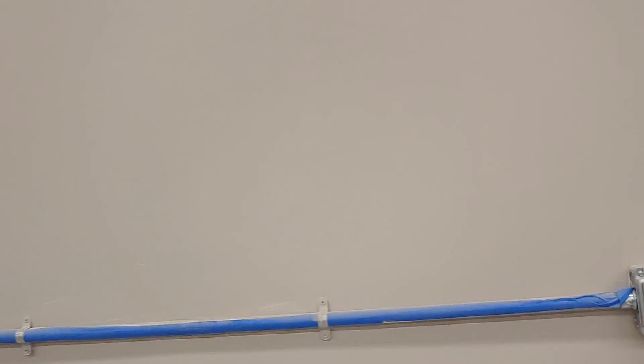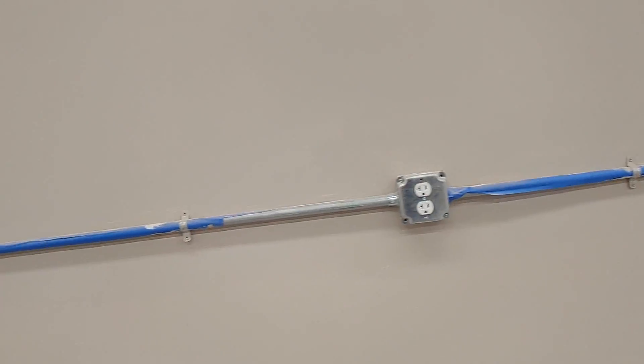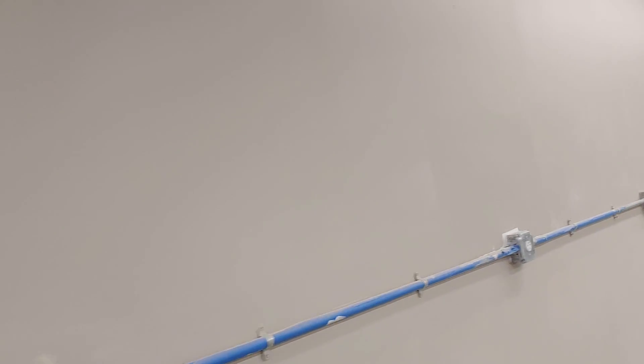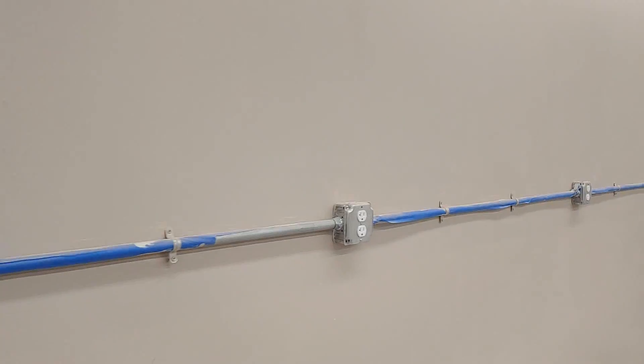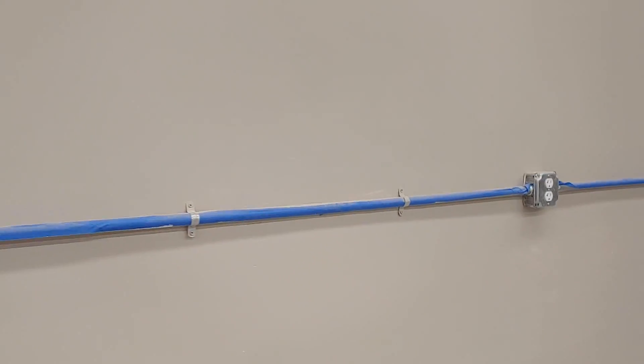I'm also ordering the acoustic panels tomorrow. I wound up getting a decent quantity discount. ATS Acoustics didn't give me much of a discount and the shipping was really expensive, whereas Acoustimac gave me a really good discount on the DMD mesh fabric panels. So I'm going to be ordering those because the early reflection issue is kind of driving me nuts.